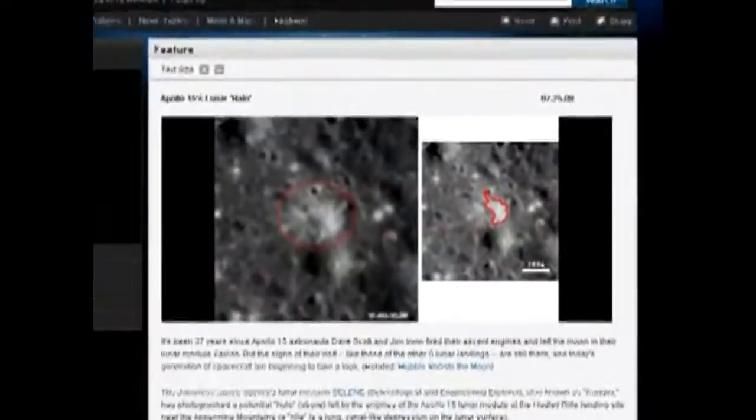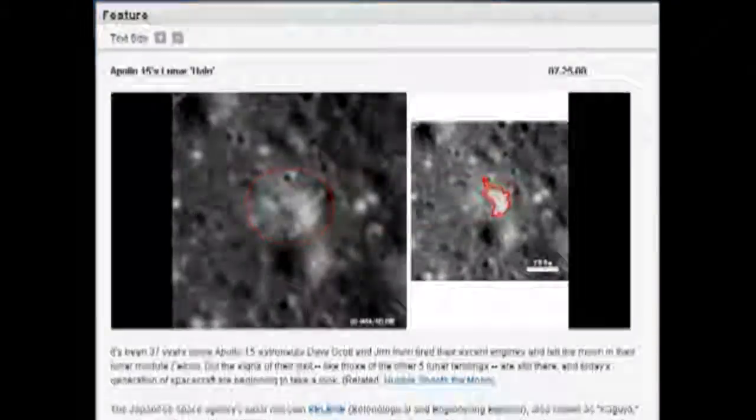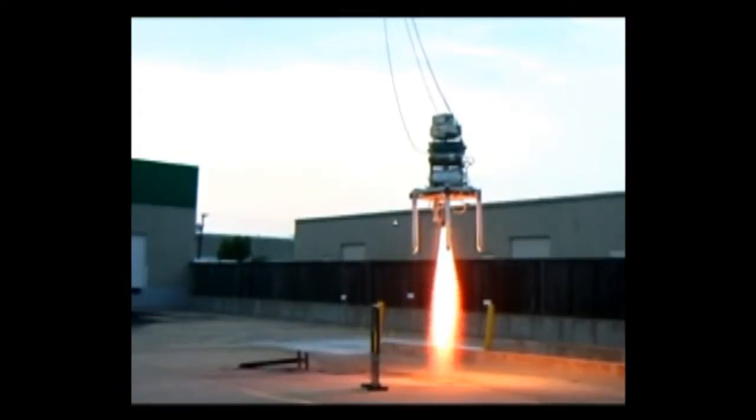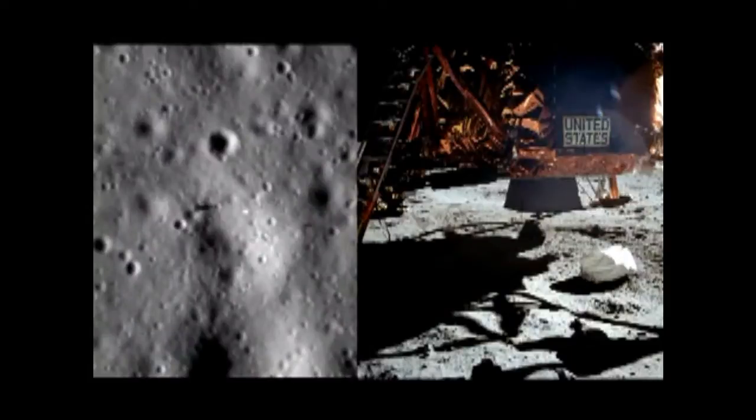Scientists incorrectly attributed the sunlit portion of these natural impact craters to being discoloration by the engine plume, and we know that such an engine should have dug a hole in the ground. Once again, the lunar module didn't leave a disturbance visible from space, and it didn't leave a blast crater.